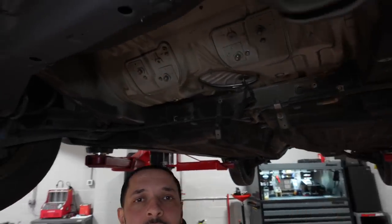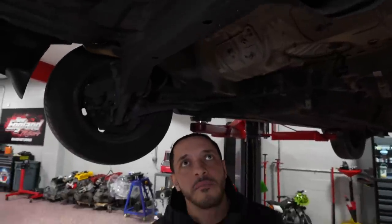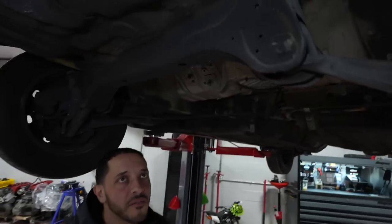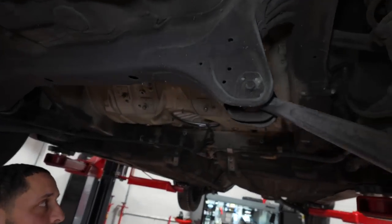We're going to weld everything in first. There's going to be a lot of cutting and welding before we undercoat. I'm not going to power wash or anything yet until it's all said and done. Once it's all done, I'm going to take everything back apart and then bond the car underneath.